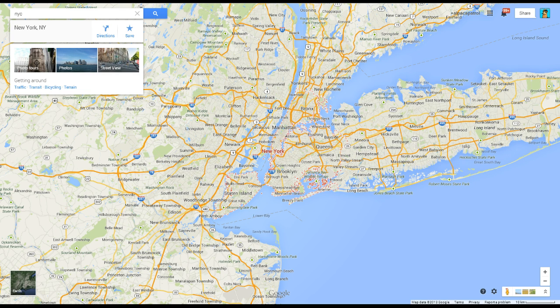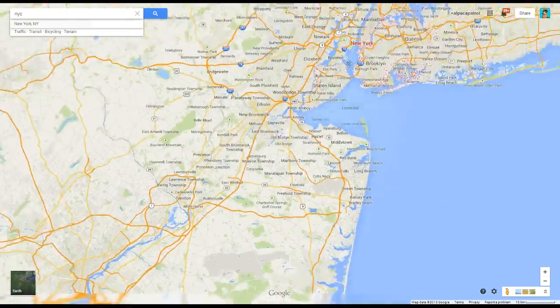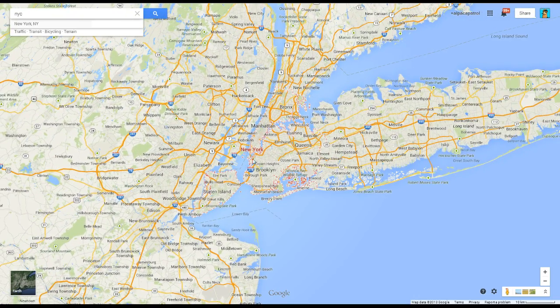And I realized that they had made significant improvements to Google Maps. So we're taking a look here at Google Maps. This looks like regular old Google Maps, right? There's nothing too fancy. In case you guys didn't know, I'm from New York City. So this is the town that I'm from. Good old New York, the Big Apple.